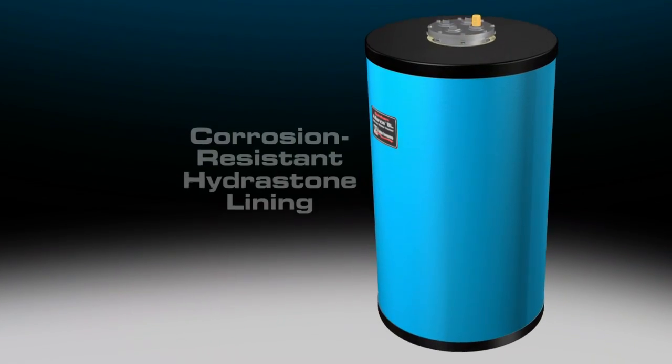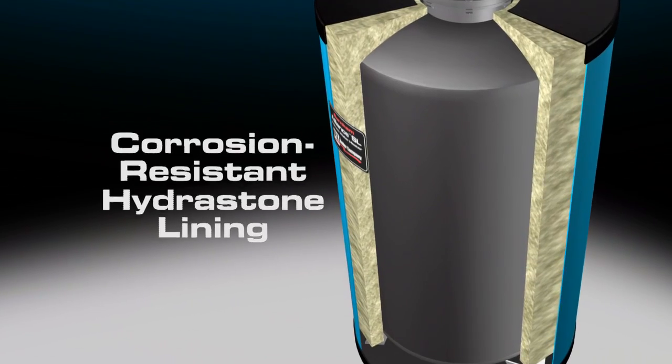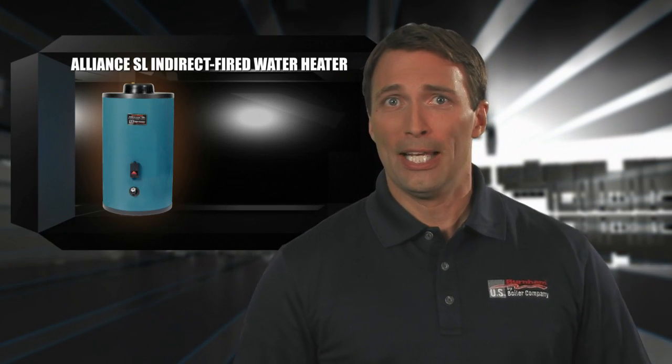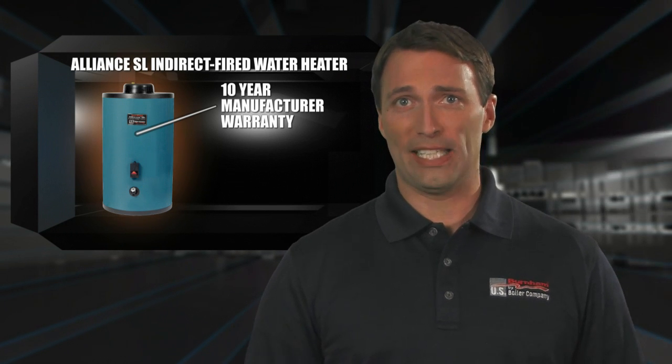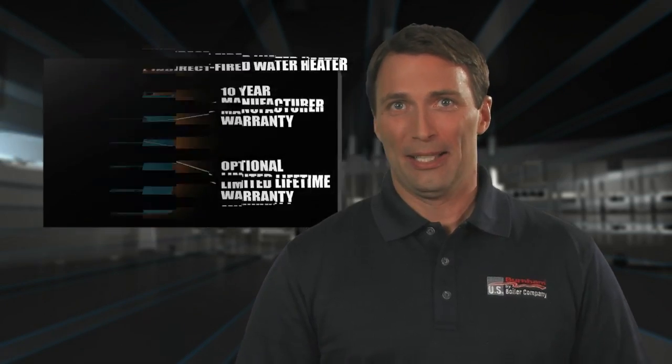The Alliance SL is manufactured with an extremely durable, corrosion-resistant hydrostone lining, making it the perfect choice for nearly any water conditions. To further ensure long-lasting comfort and performance for you, the Alliance SL is backed by a 10-year manufacturer's warranty, and even has an optional limited lifetime warranty available. Be sure to ask your professional dealer for more information.